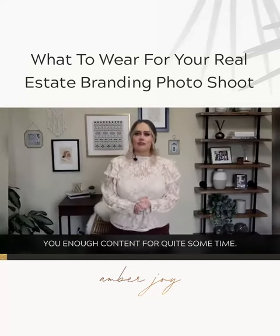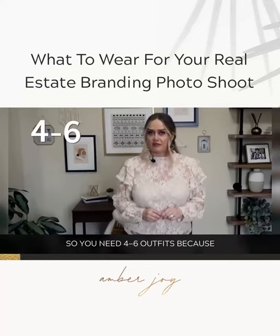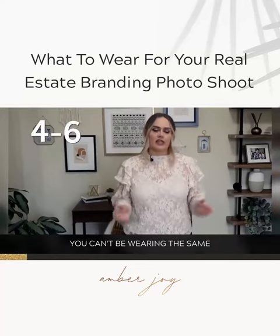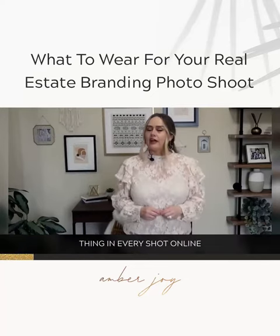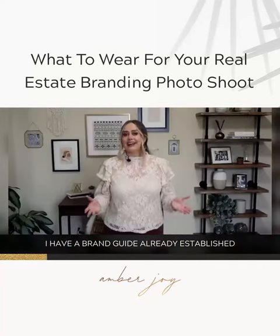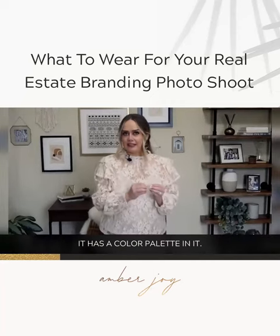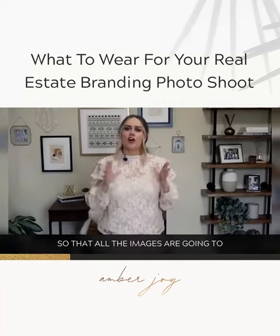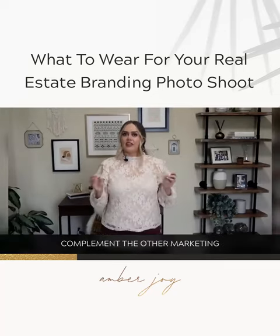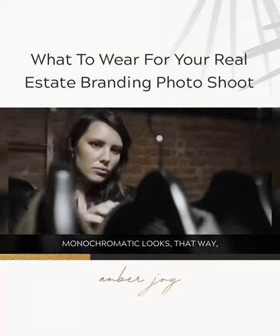This branding shoot is going to give you enough content for quite some time, so you need four to six outfits — you can't be wearing the same thing in every shot online for the next six months. As for what to wear, I have a brand guide already established for my company. It has a color palette, and I stick pretty close to those colors so that all the images complement the other marketing I do.